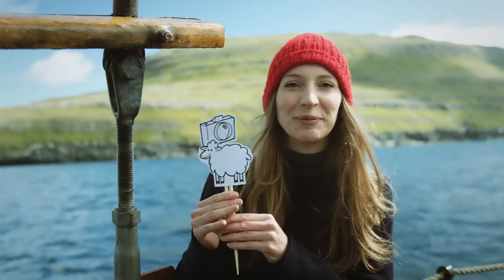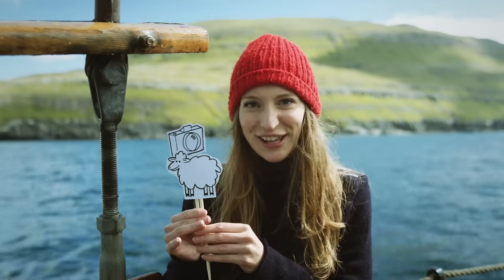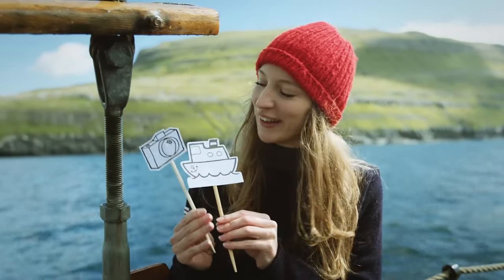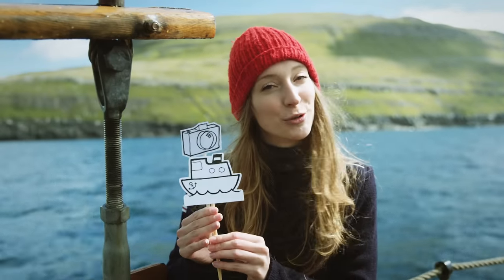Normally I make sheep view, but today I change sheep with ship. So I guess this is Google ship view.